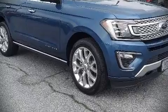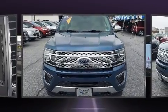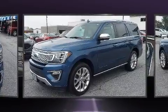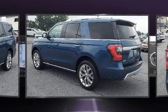Discerning drivers will appreciate the 2019 Ford Expedition. With just over 30,000 miles on the odometer, this four-door sport utility vehicle prioritizes comfort, safety, and convenience.